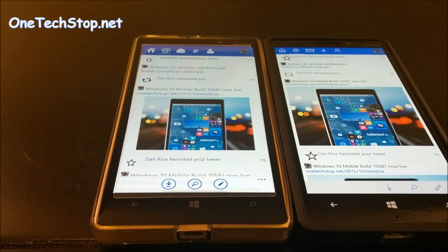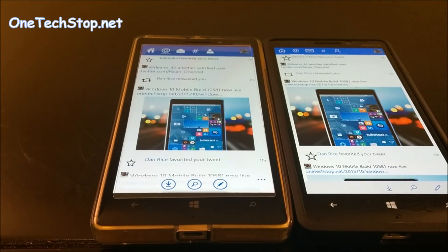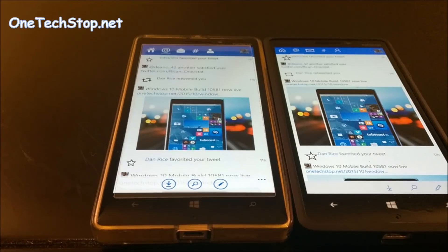Obviously, Windows build 10.581 isn't the latest, so there are still more improvements coming. It's looking up for Windows 10 Mobile compared to previous builds, and we'll link you to the previous speed test so you can see how it has improved. This is Lenny from One Tech Stop — thank you for watching.